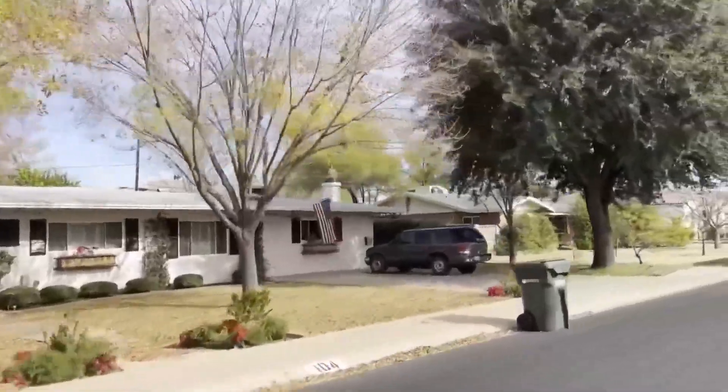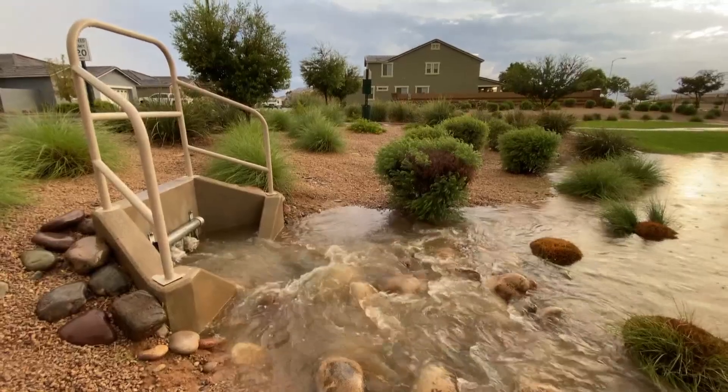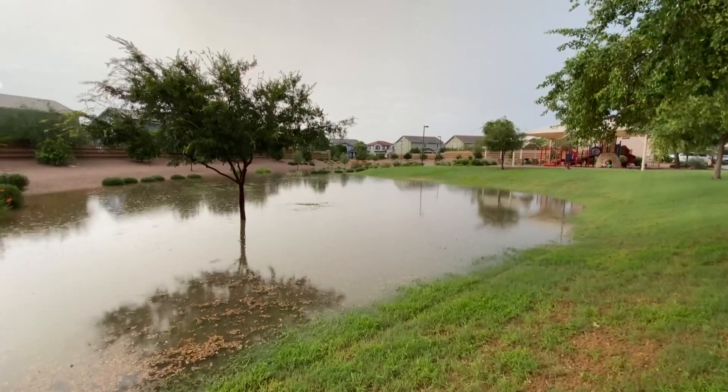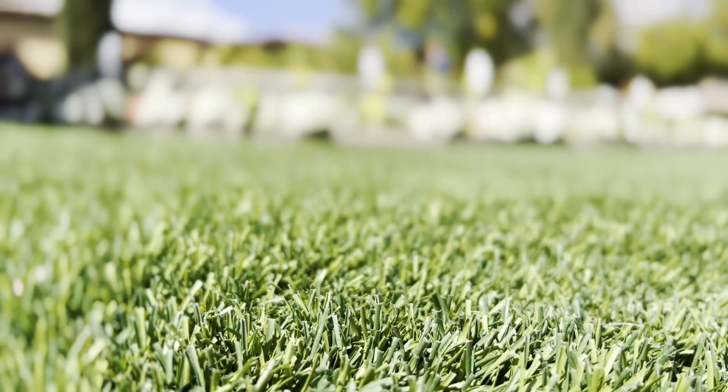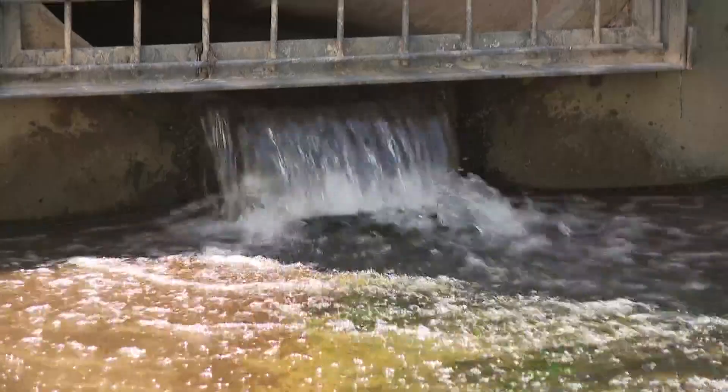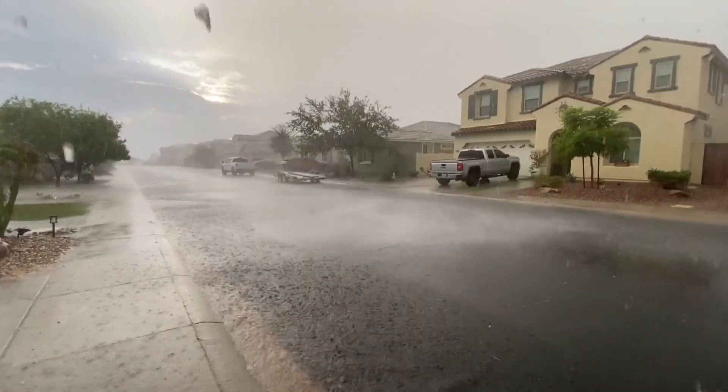If you think of a new subdivision, they'll have a green area that's a low depression, so most of the stormwater from that neighborhood will drain into that basin, and then eventually it'll either percolate into the ground or it may drain eventually into the city. But not all the stormwater makes it into the ground or the city.